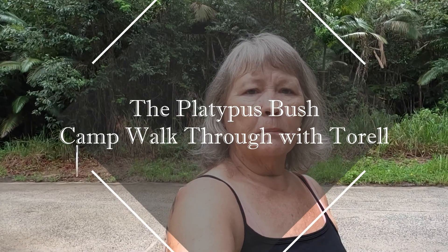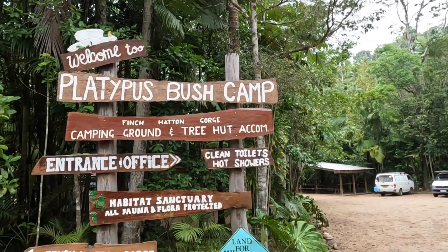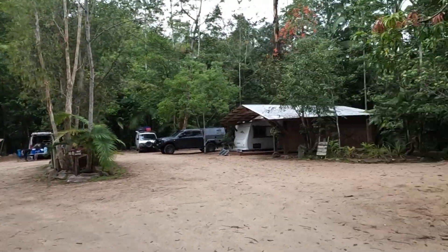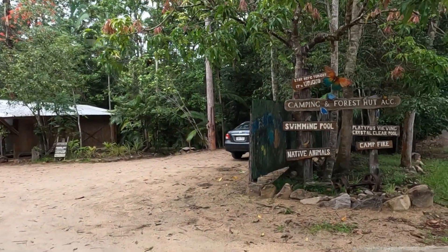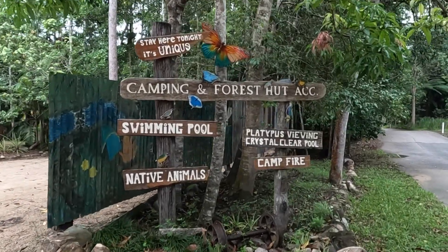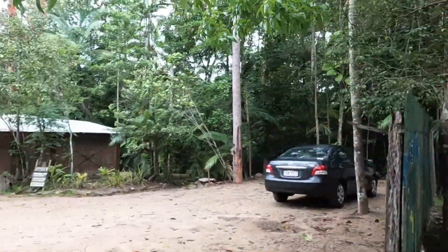Hey everyone, we are near the Eungella National Park. It's about an hour inland from Mackay. And have we found an absolute gem for you - it is incredible. Platypus Bush Camp. She is an absolute beauty, I have to say. And I actually saw my first ever live platypus in the wild today. It was beautiful, just swimming around this little brook.